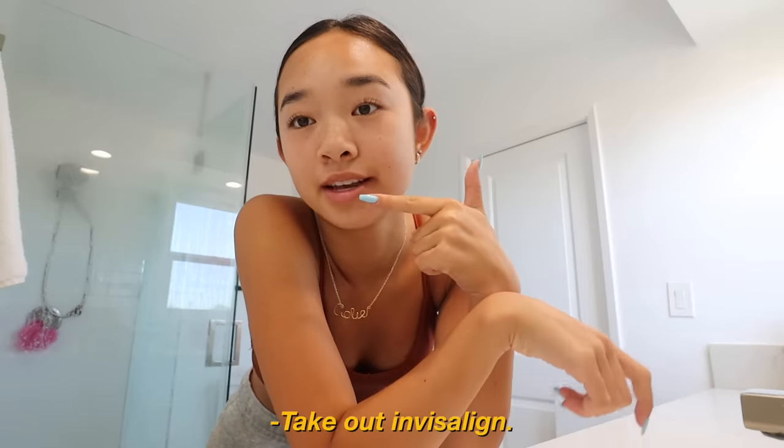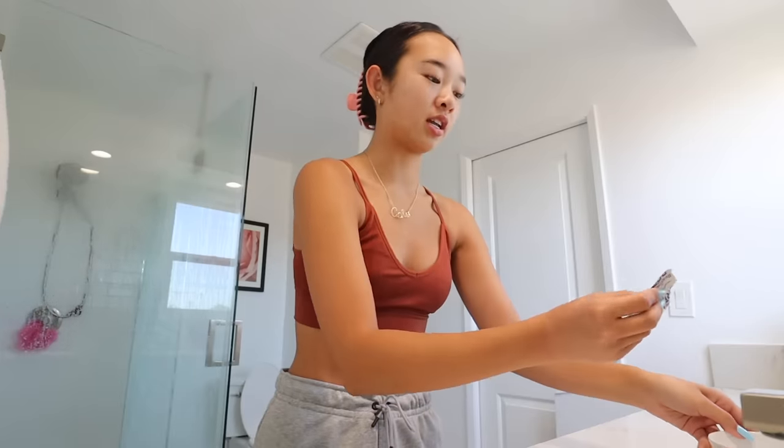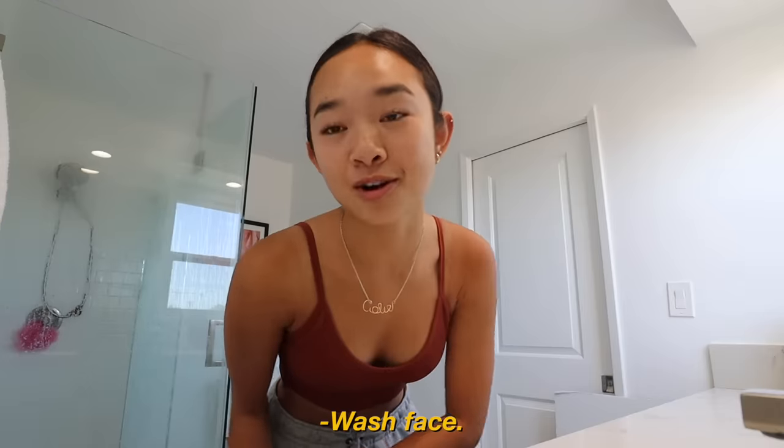First things first, I take out my Invisalign. Then I use these retainer cleaners — I get these from Amazon and you can find the link down below. They work for any retainers: you just put your trays in a bowl with a little tablet that dissolves and it will clean your retainers for you. I use these every single day. Next, I wash my face.